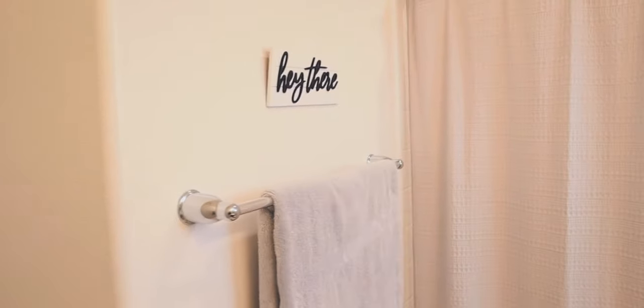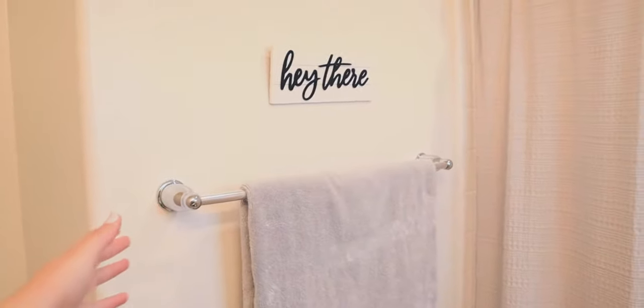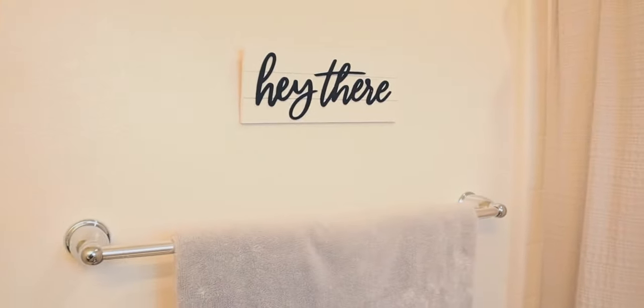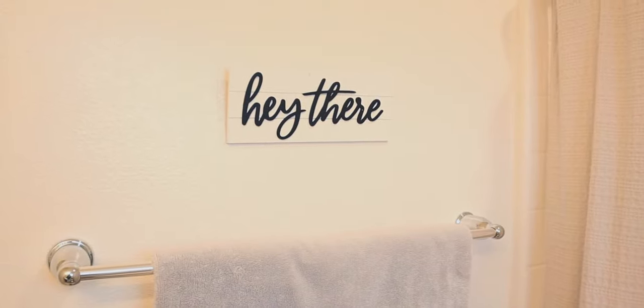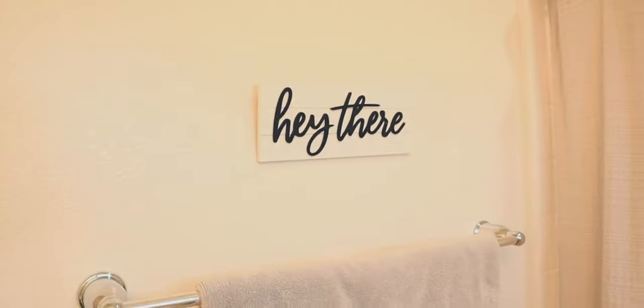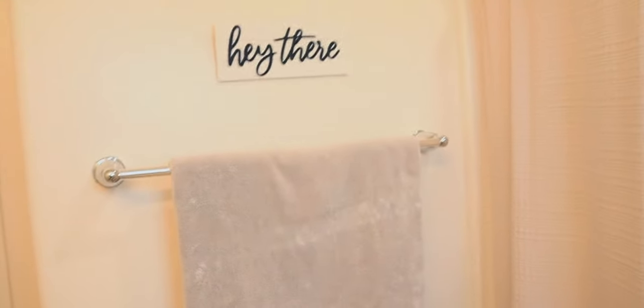On this wall, we obviously just have the one single towel rack. The towel is from Target — actually, these are my mom's towels, so I don't know the brand. Right above the towel rack, I just have a sign from the Target dollar section that says 'hey there,' stuck on with a push pin. It's not super solid on the wall but I thought it was super cute right above the towel.